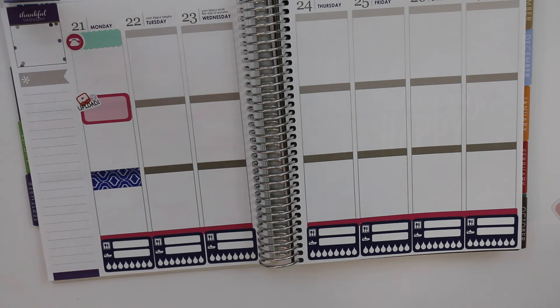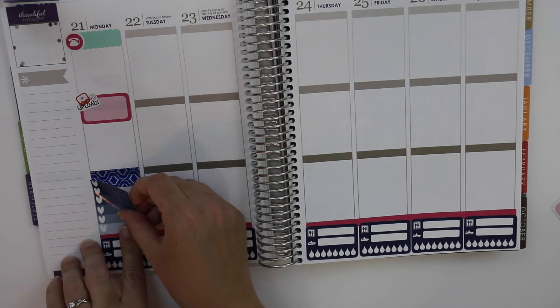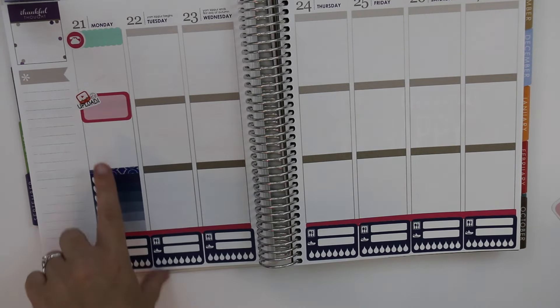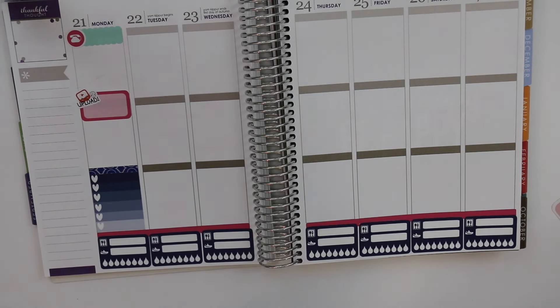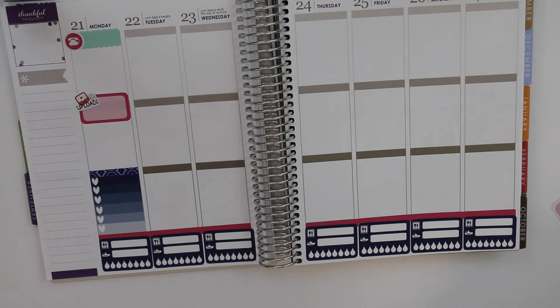The next thing I'm going to do is put this little full box checklist that I made right here, because why not have a checklist. I'm going to use it for to-dos or cleaning stuff, and I don't want to have like a ton of white space.